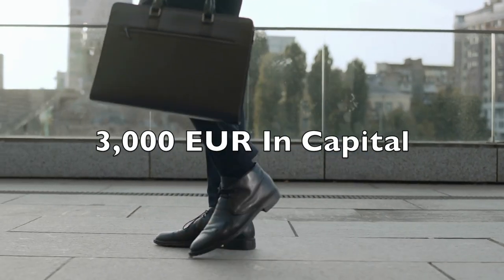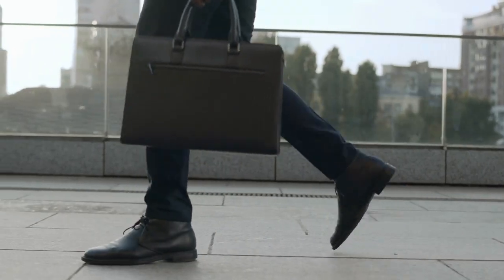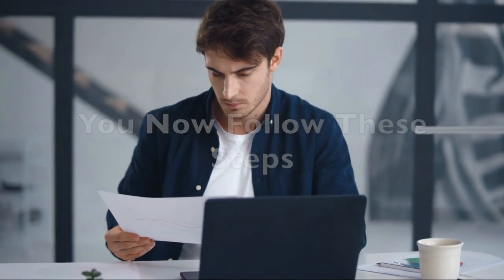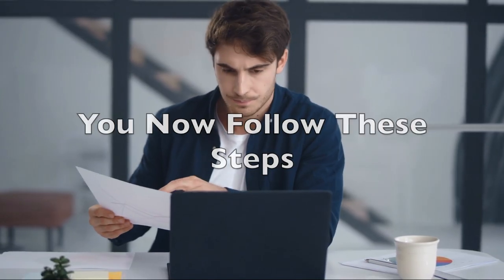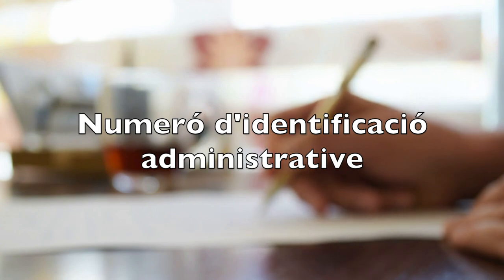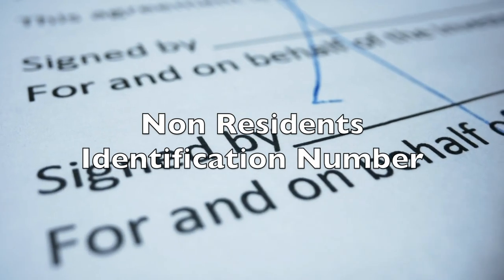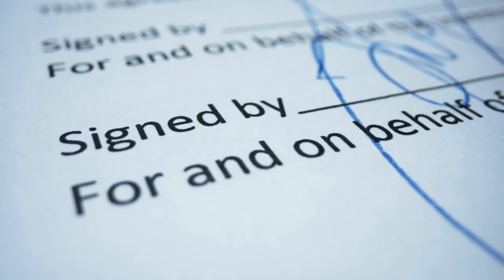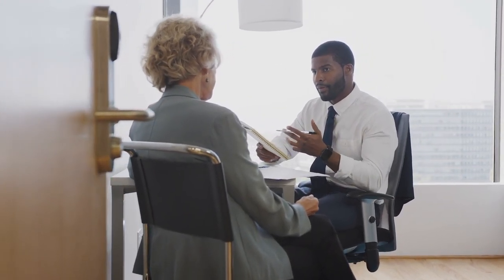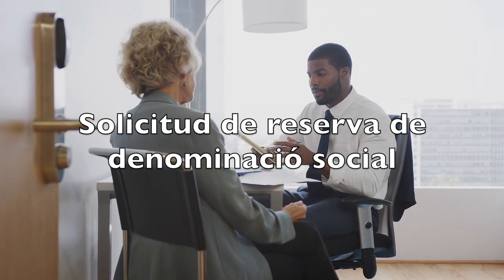An initial 3,000 euros in capital is required for an SL. We will now turn to a step-by-step procedure to create a company in Andorra. Once you have selected the company entity type, you must follow these steps. You must first request an NIA — that's a Número de Identificación Administrativa — which is an identification number for non-residents. It is also essential to ask for a reservation of a corporate name, called a Solicitud de Reserva de Denominación Social, from the Andorran administration.